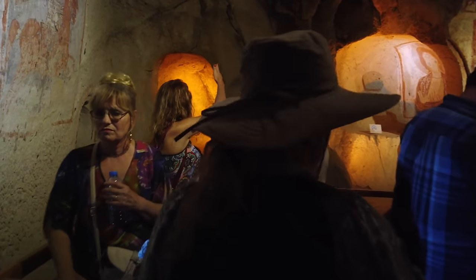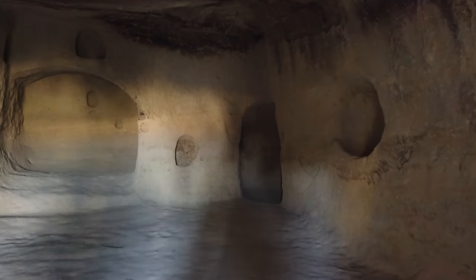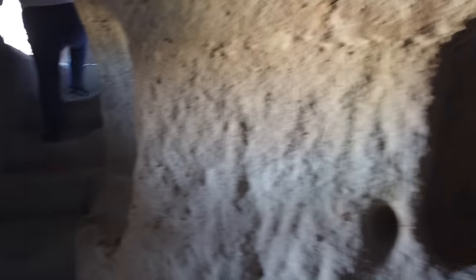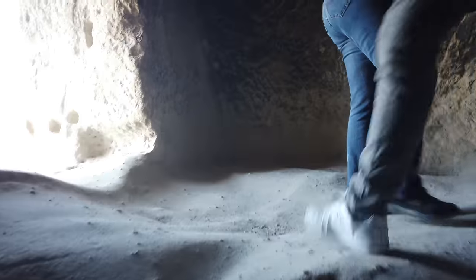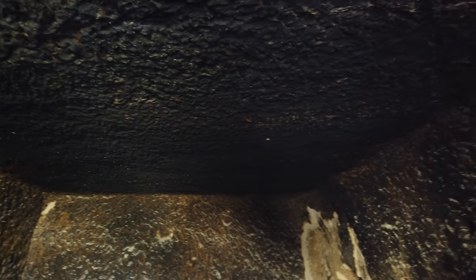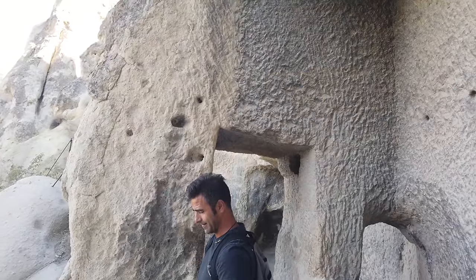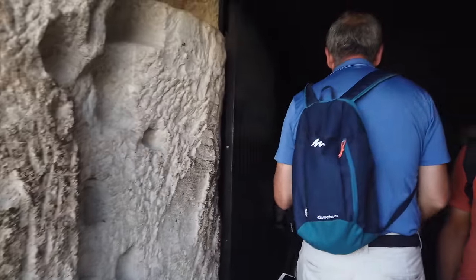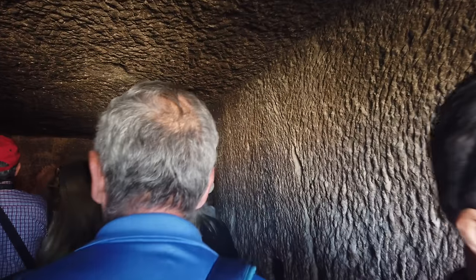But again, the material is very soft. Here we're going into another one with different niches used for different purposes, and even a second story in this one. You can see the darkening of the walls and the ceiling from centuries of fires being lit — probably cooking fires inside. And here another one; again, you can see the rough tool marks and also the darkening of the ceiling.